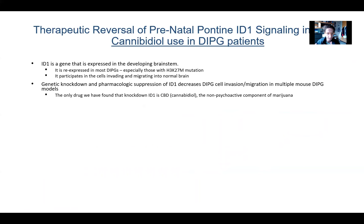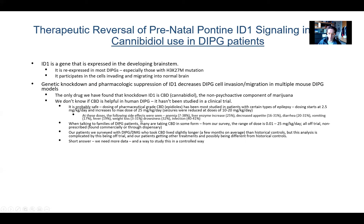In summary, we know that ID1 is expressed in the developing brainstem but becomes quiet in the mature postnatal brain — with the exception of tumor cells, which basically turn ID1 back up. We believe ID1 participates in cells invading and migrating into normal brain, and that you can reduce that by knocking down ID1. The only drug we've studied so far to do that is CBD, and CBD does reduce invasion and migration in our mouse models. We don't know yet if CBD is helpful in human DIPG — we don't have a clinical trial where patients were treated with a controlled amount of CBD.